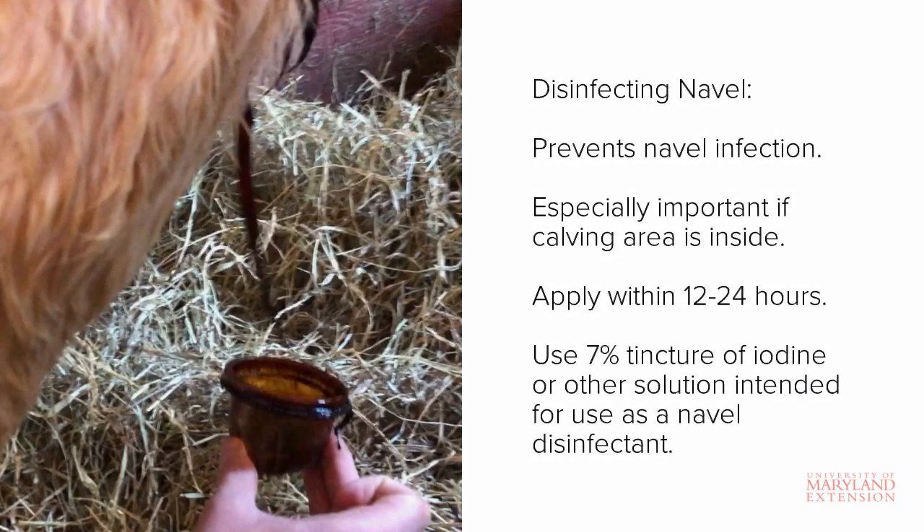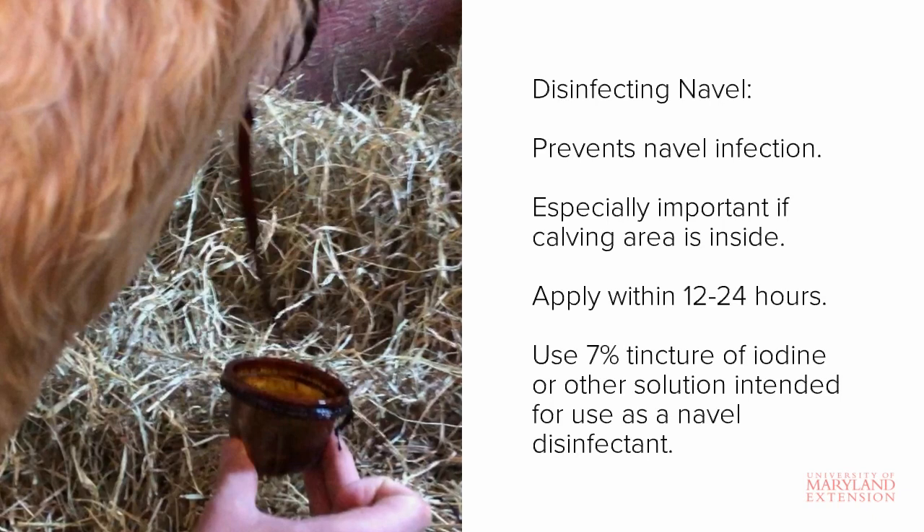Care of the calf's navel is important because until the umbilical stump dries and falls off, it is a direct avenue for bacteria to enter into the calf's bloodstream, which can cause an infection.